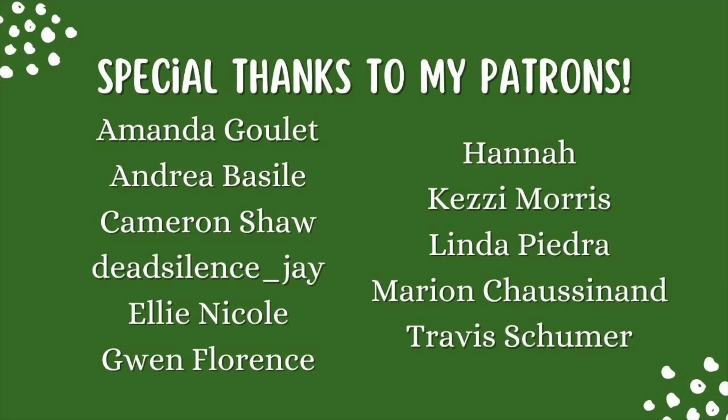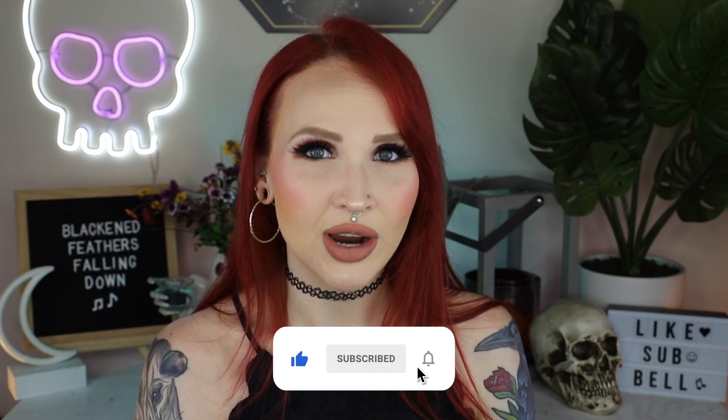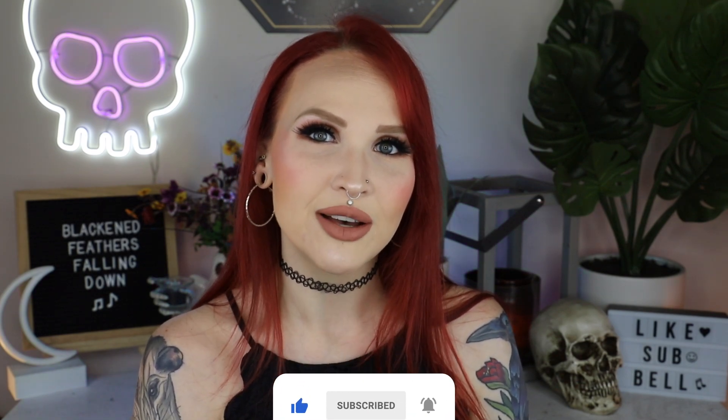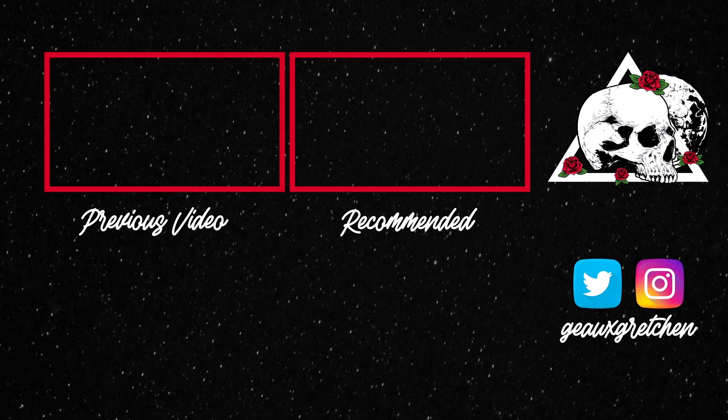Special thank you to my patrons — you can help support the channel on Patreon while having access to videos early, patron-only content, and more. If you enjoyed this video please give it a thumbs up, hit that subscribe button and the notification bell so YouTube will let you know when I upload next. Until next time, bye!